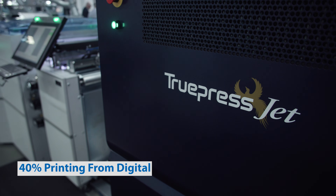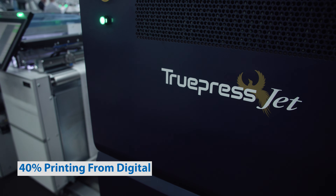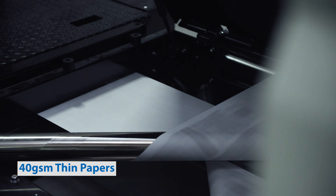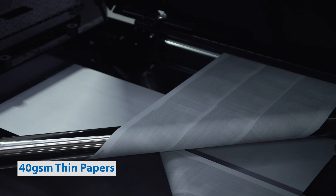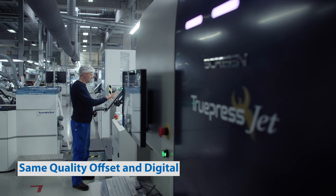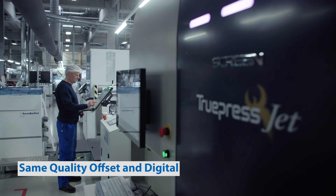40% of our printing capacity now comes from the digital machines. For 12 years it was impossible to print on 40 gsm simplex paper, and this was one of the biggest requests — to have the same quality so that nobody can see whether it's an offset-printed leaflet or a digitally printed leaflet. So this was the first investment.